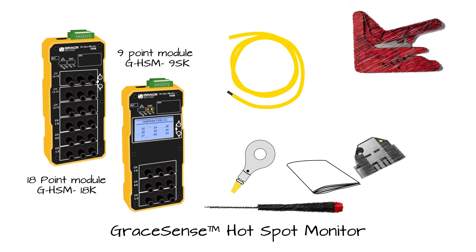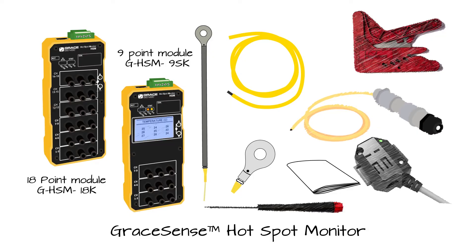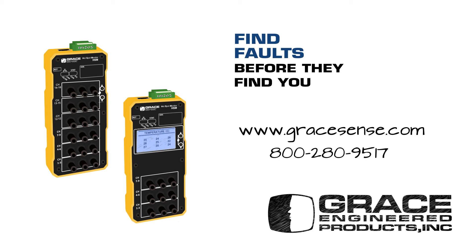Optional accessories include a Modbus current sensor, high-temperature probes, ambient measurement attachment, custom connectors, and fiber lengths of various sizes. To learn more about our Hotspot Monitor, visit GraceSense.com or call 800-280-9517. Find faults before they find you.